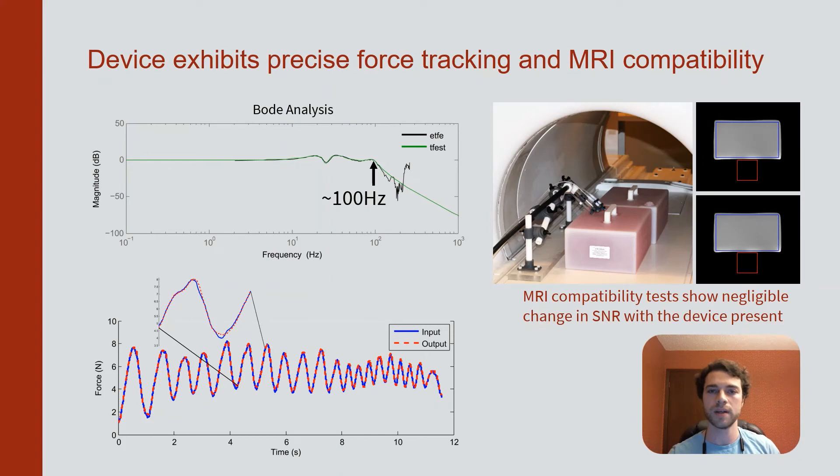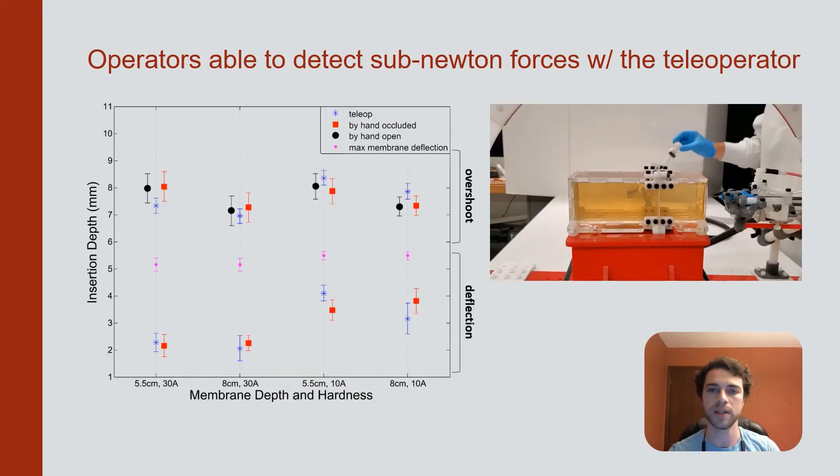We conducted a number of tests to understand our device's performance. System identification shows a roll off near 100 hertz and near unity tracking at realistic manipulation frequencies. MRI compatibility tests show negligible change in SNR in the presence of the device.